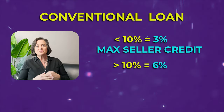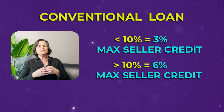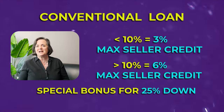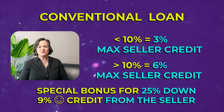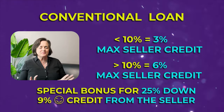If you're putting 10% or more down on a conventional loan, the seller credit goes up to six percent. And there's a special bonus at 25% down — you can actually negotiate up to nine percent seller credit. Keep in mind the credit cannot go toward your down payment; it can only cover actual closing costs.